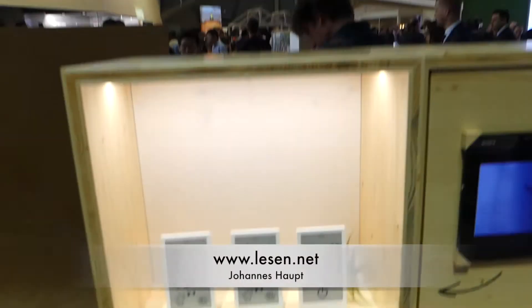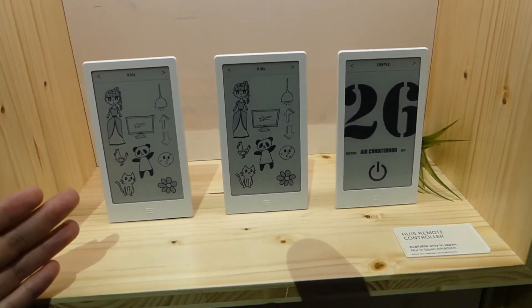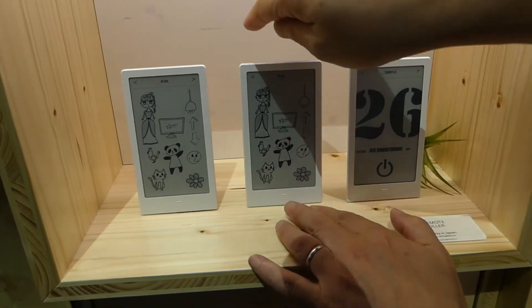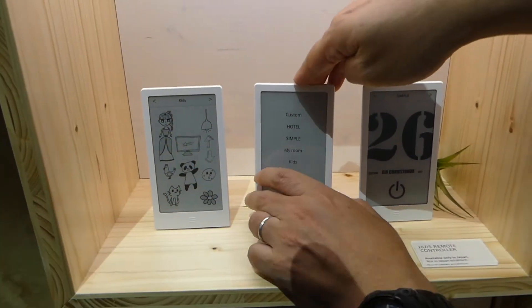What kind of device is this? This is a home remote controller — a universal remote controller that you can add multiple electronic controllers into one single device.